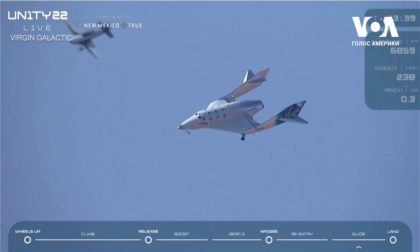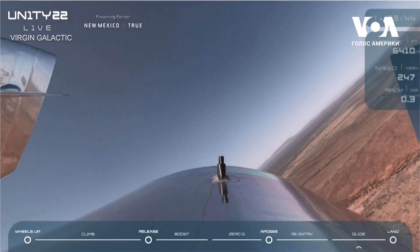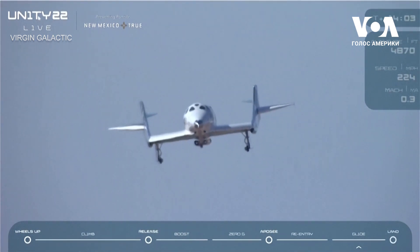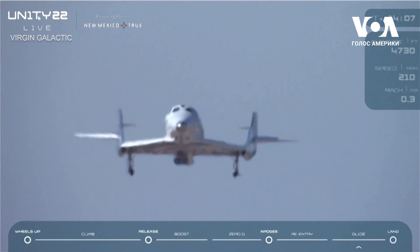For the non-pilots tuning in, those numbers represent the first two numbers of the magnetic heading of the runway. 500 feet above the runway... 300 feet. Over the threshold.